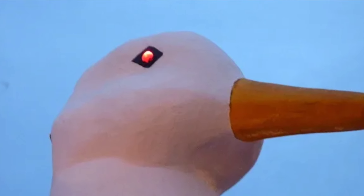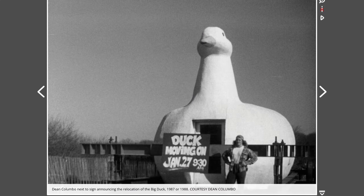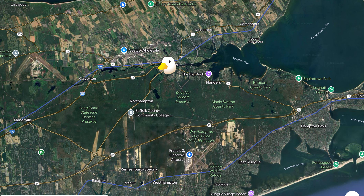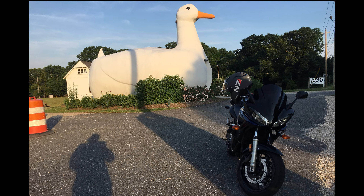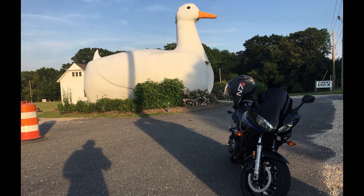The duck's eyes were originally made from Ford Model T taillights which glowed red at night. For a building, it did move around quite a bit during its existence. It was originally built in Riverhead, then moved to Flanders, then to Sears Bellows County Park where it was used as a gift shop. It almost moved to MacArthur Airport but was then moved back to Flanders, where it is listed as one of the Seven Wonders of Long Island and operates to this day as a souvenir and gift shop owned by Suffolk County.